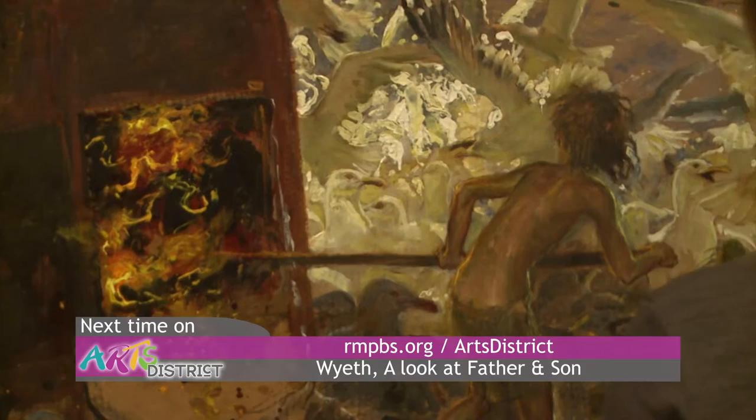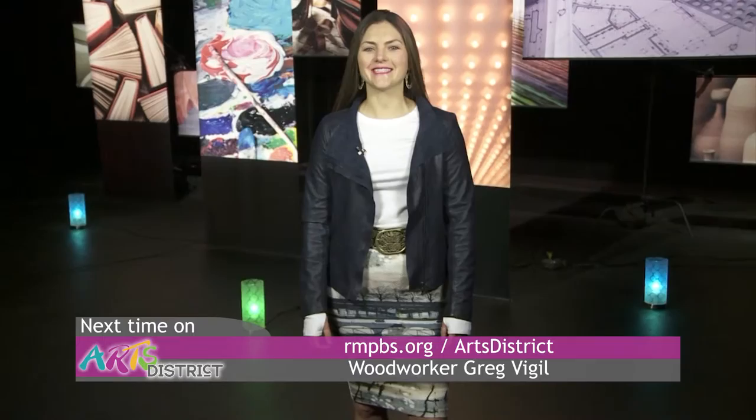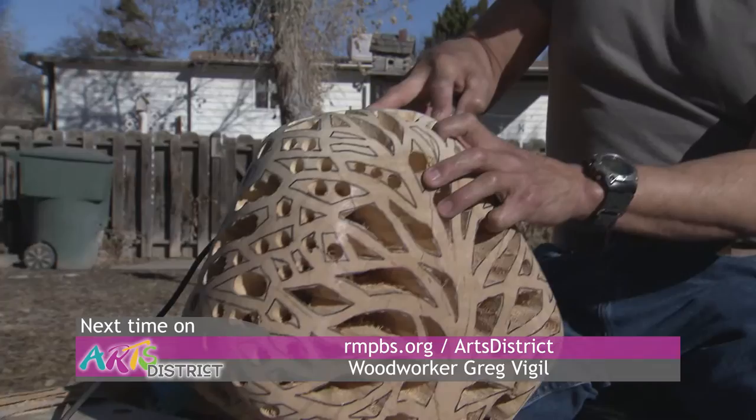A Grand Junction-based woodworker discusses his process. I like to recycle the wood that's around the valley here, whether it be abstract or realism art.